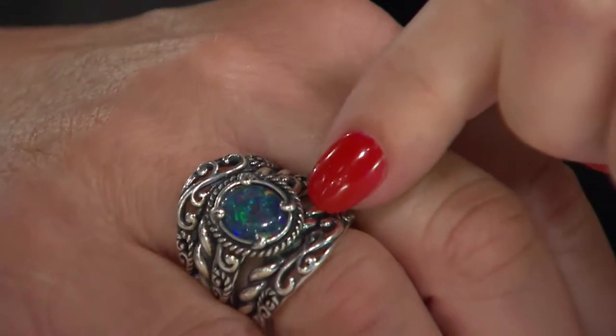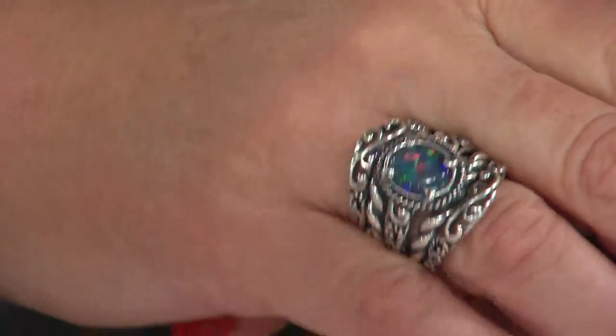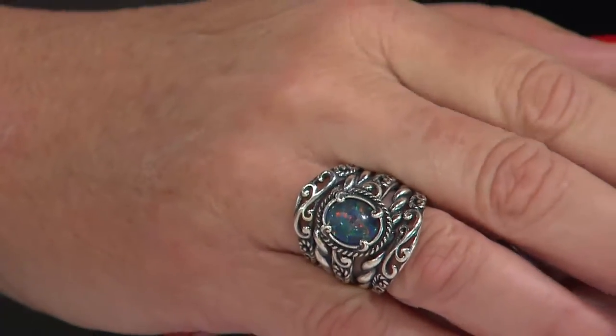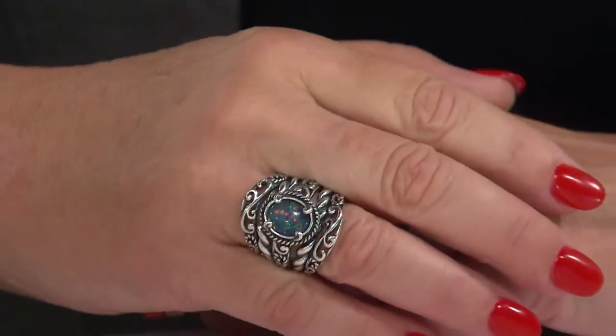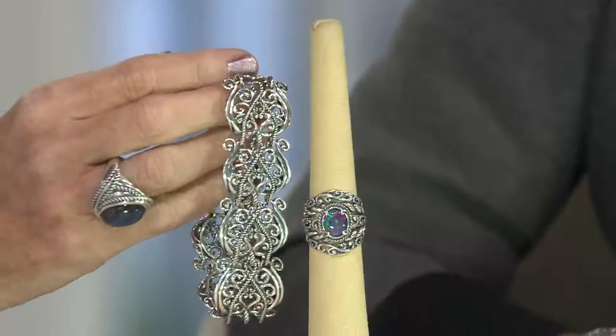So what's a triplet? Because opal is very, very delicate, we put quartz over the opal and a backing behind it, so it's not going to chip, it's not going to fade or break. We know you love to live in your jewelry and opal is very difficult to live in because it is so fragile, so this is the industry standard right now. It's so smart — that's what people are doing because it protects it.